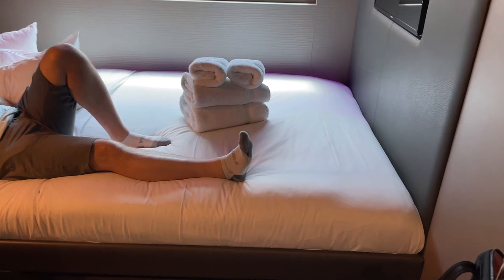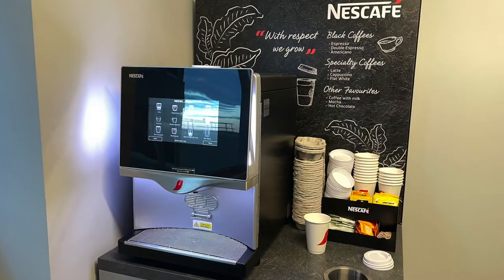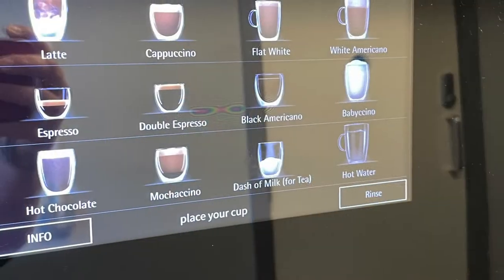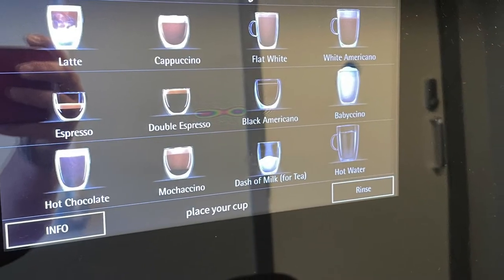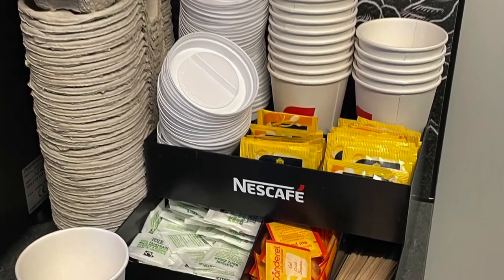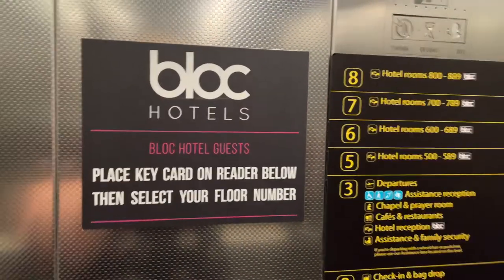The next thing I want to show you is the coffee room. There was this door that just said 'coffee room' and it had this coffee maker inside. You could go in there at any time and make yourself a coffee or a tea. It was a really nice touch.